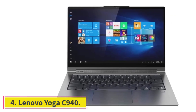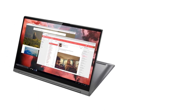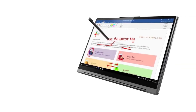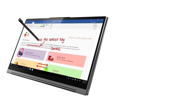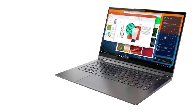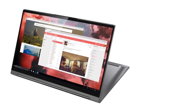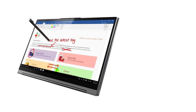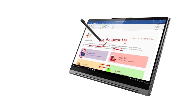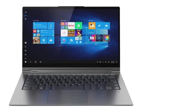At Number 4: the Lenovo Yoga C940. The Lenovo Yoga C940 is a laptop that delivers strong performance with powerful specs and amazing features. It comes with a 10th-generation Intel Core processor with good memory capacity and ample storage space, along with a great display, long battery life, and durable chassis. This hybrid device is powered by a 10th-gen Intel Core i7 processor with 12GB of RAM and a 512GB SSD, with Intel Iris Plus graphics — you won't have issues installing and running your car tuning software on this laptop.